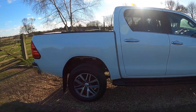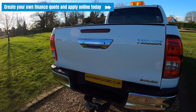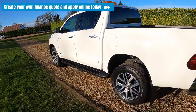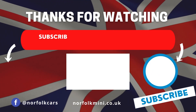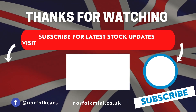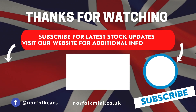If you click on the link appearing above, you can visit our website where you can create your own finance quote and apply online today. Thank you for watching — please subscribe to our channel for the latest stock updates, or visit our website for further information on this vehicle.